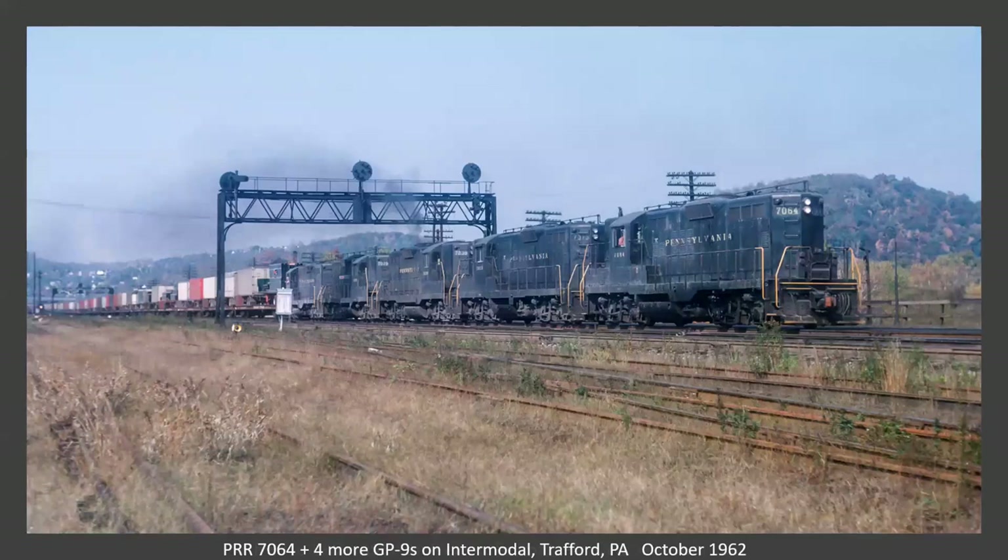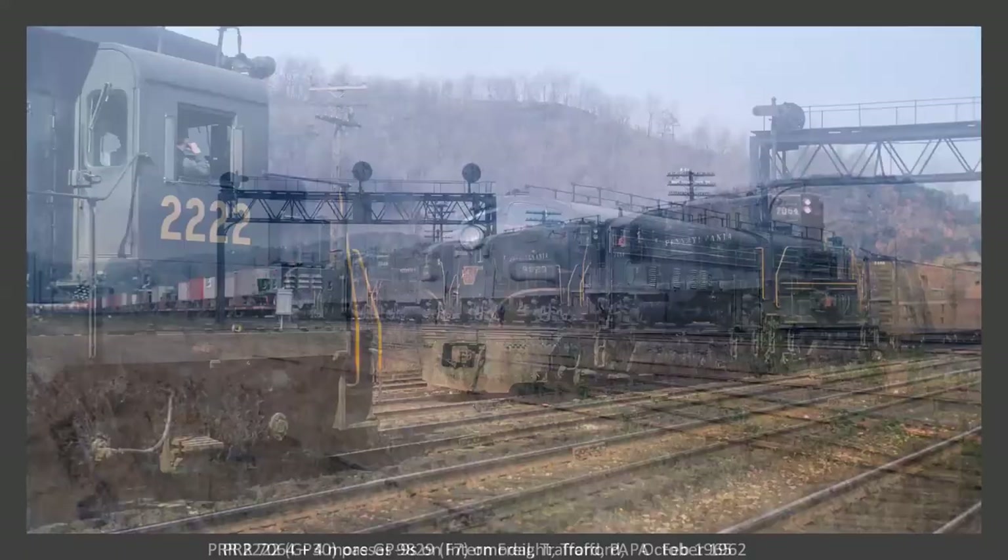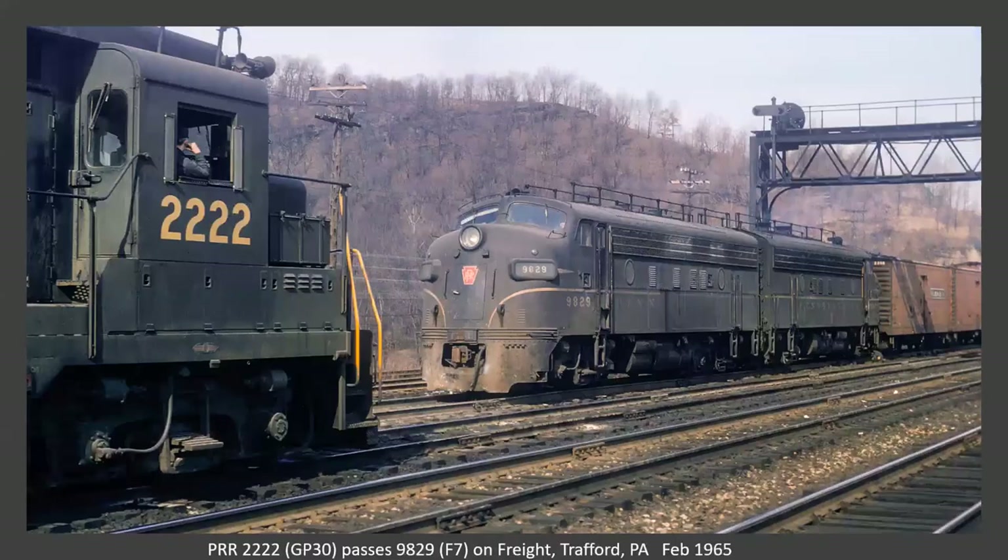Another batch of GP9s — 95 of them — on a TV train at Trafford. Here we've moved to the other side of the signal bridge and we have a meet between the GP30 and an F7 on the freight.